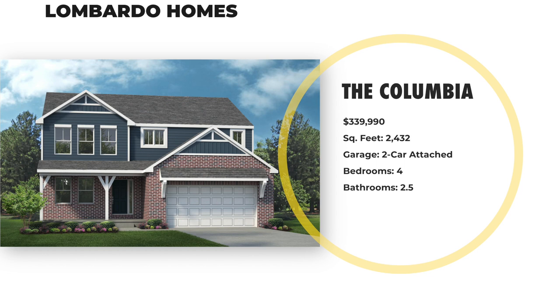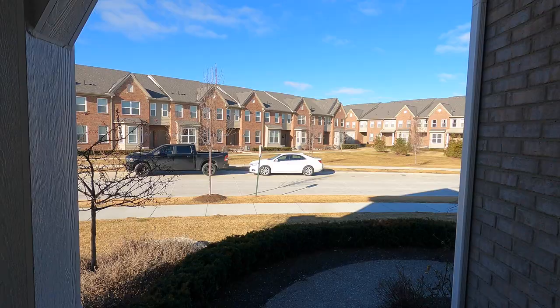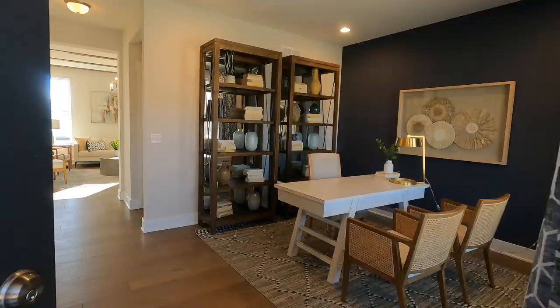This is the Columbia floor plan by Lombardo, and you can not only build it in one of their existing communities, you can actually build it wherever you want to build it, which makes it a very attractive plan. If you're interested, reach out and let me know — I'll link to all of their stuff in the description below.